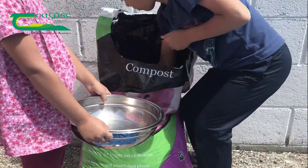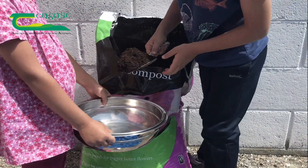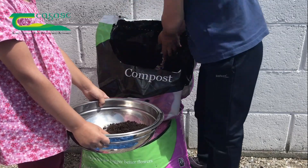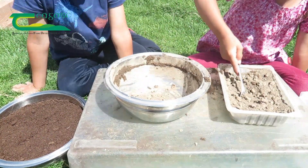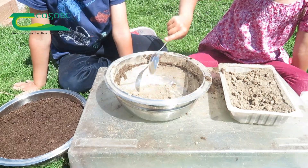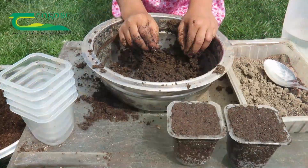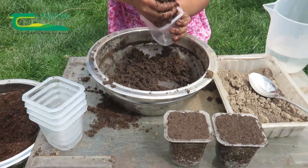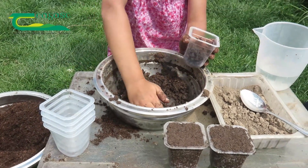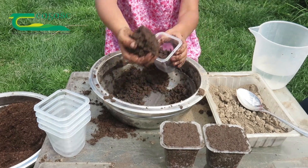Now fill a bowl with a few spades of gardening compost. Then repeat the very same recipe, but this time adding an extra 10 spoons of compost. Again, mix it thoroughly with water until you get a homogeneous soil mass — not too dry, not too wet — and then fill the yogurt containers, squashing the soil-compost mix. This will be the compost soil cakes.